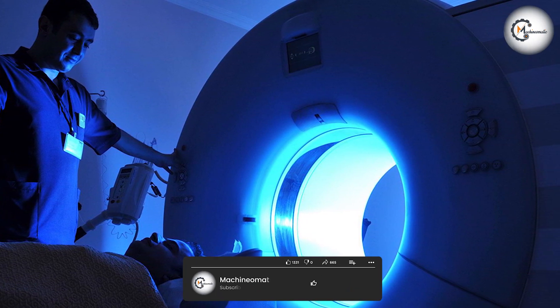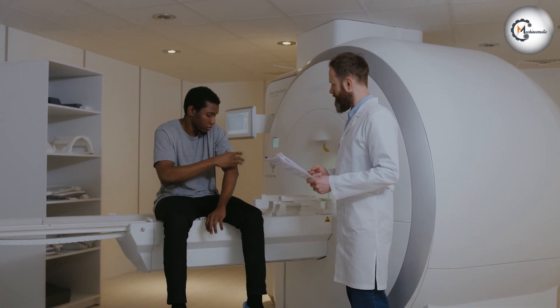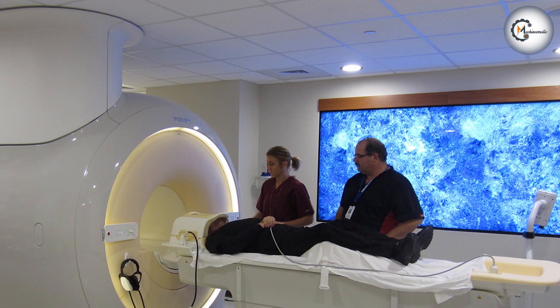The length of the bore can vary, but it generally falls between 120 cm to 160 cm. Standard MRI machines have been widely used for many years and are considered the conventional option.